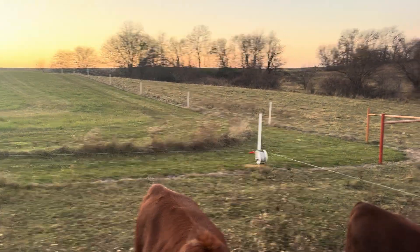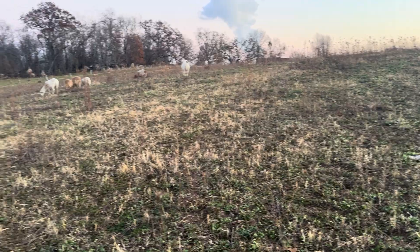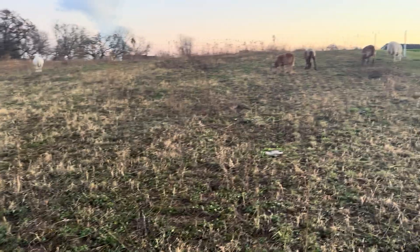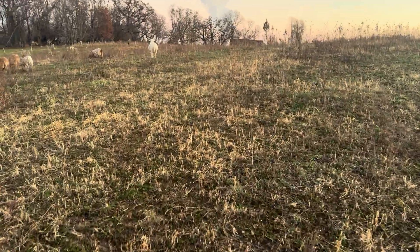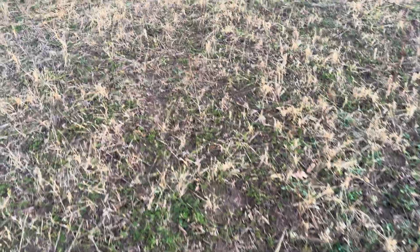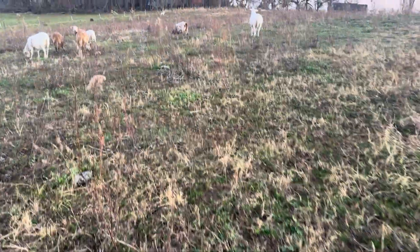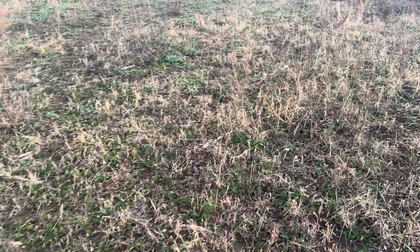This is where we're going to be feeding hay probably mostly all winter, and maybe some other spots once we get this all occupied with rolled out hay or bale grazing here. This stuff is pretty short. There's a lot of clover in here, so hopefully they don't kill the clover from eating, but I think the clover will be going dormant shortly.